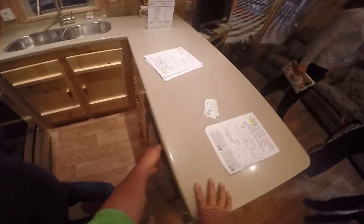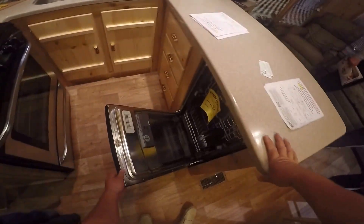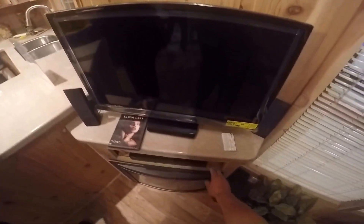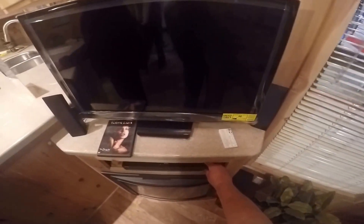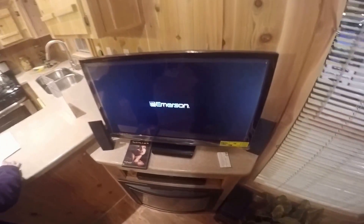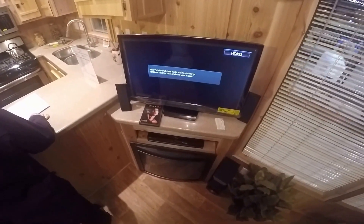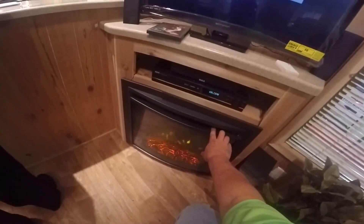Dishwasher. I think I'll turn on a movie.